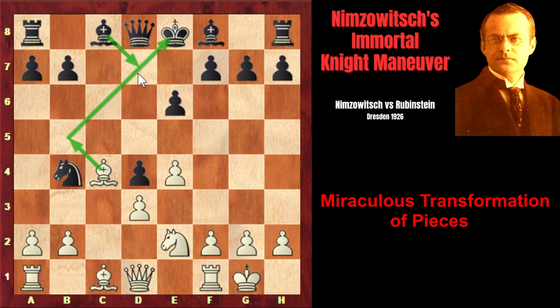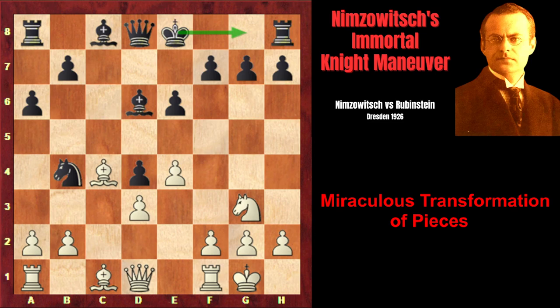After Bd7, the bishop would close the queen's way, and the pawn on d4 would be unguarded — white would simply capture on d4, and the knight would defend the bishop on b5. That's why Rubinstein played a6, preventing Bb5 check. And Nimzovich plays Ng3, Bd6 preparing short castle, and f4 — Nimzovich starts his pawn storm on the kingside.